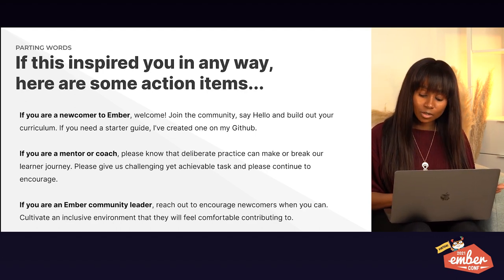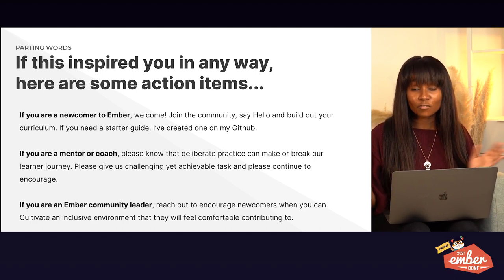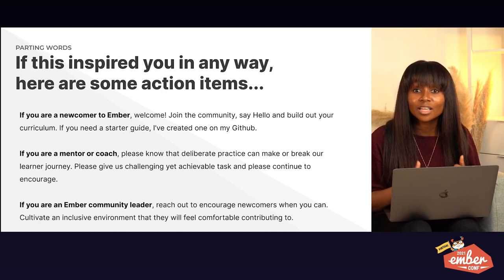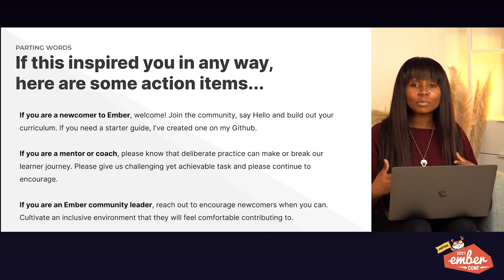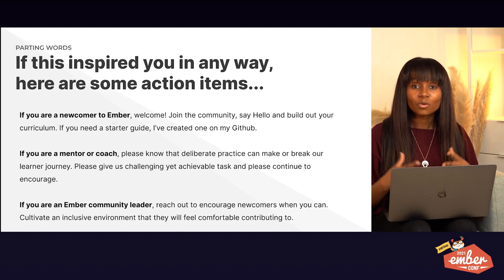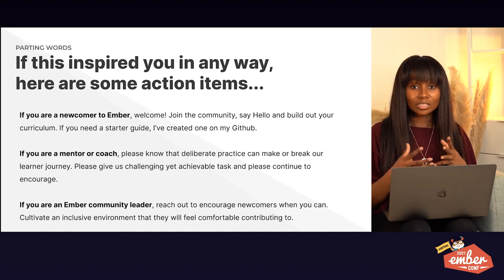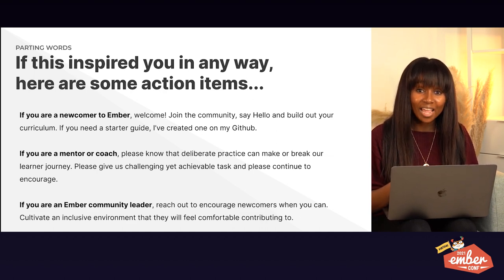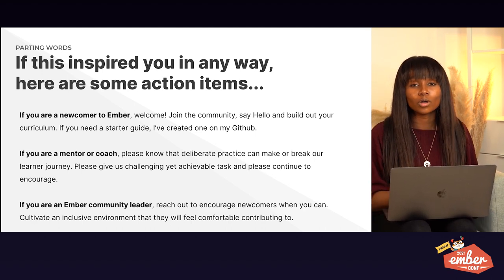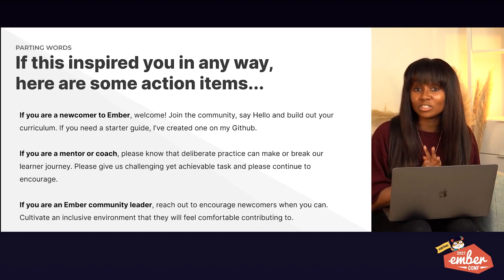If you are an Ember community leader, encourage newcomers as much as you can. If you're on social media and you hear about someone wanting to learn Ember, encourage them. Bring more people in. There are so many people ready to learn a new framework, and honestly, the community will be the 'it factor.' The Ember community, in my opinion, is what made me stay — it was so welcoming, and that's the only reason I stuck so closely.